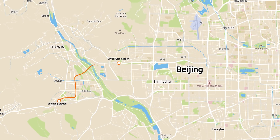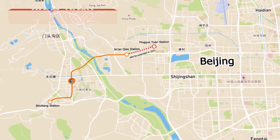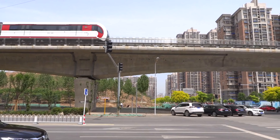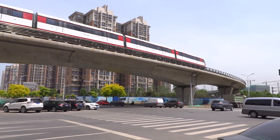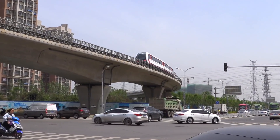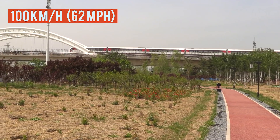The third maglev system in China is Line S-1, part of the Beijing subway system. The length of Line S-1 is about 10 km, and it started operation in December 2017. The decision to construct this line may be observed as part of Beijing's efforts to tackle environmental problems caused by heavy car use, coal burning, and fast urbanization. Operating speed on this line is also 100 km/h.